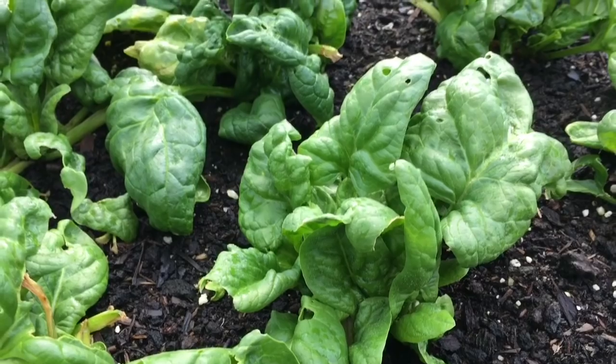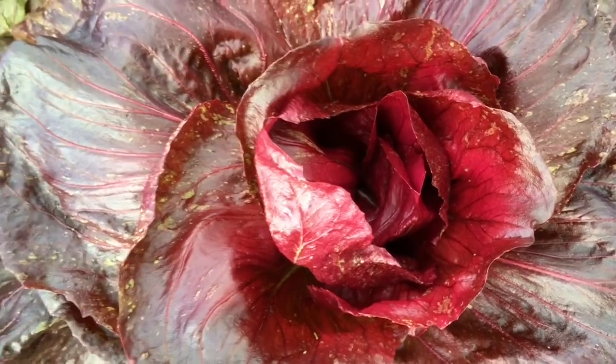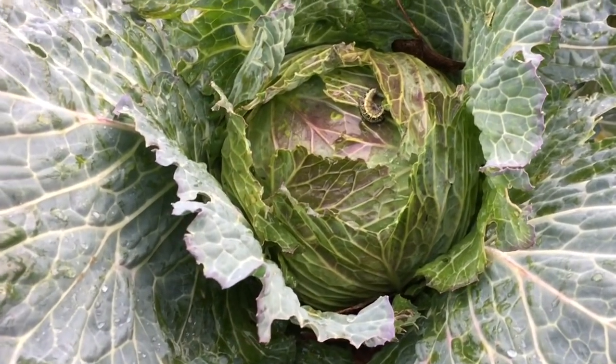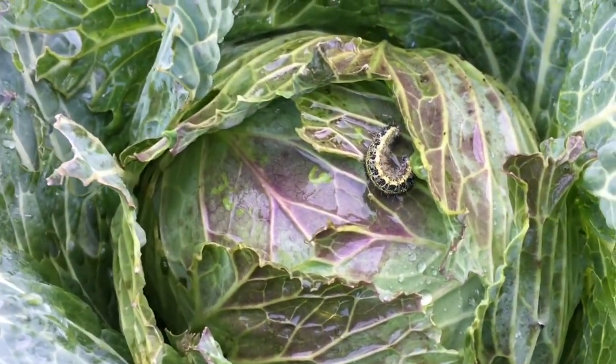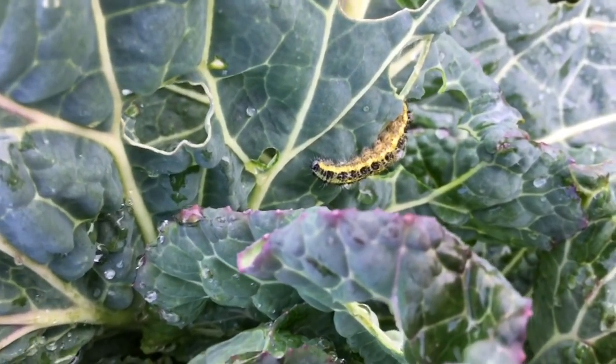Spinach - although to be honest we haven't had a great crop of spinach this year, it's been a bit of a disappointment. Probably all of the remaining radicchio. I'm not going to pick any of the January king cabbages because I think I'll just leave those for later on in the season, but I am going to pick that little guy and this one and that one - I think I've had a good look around.